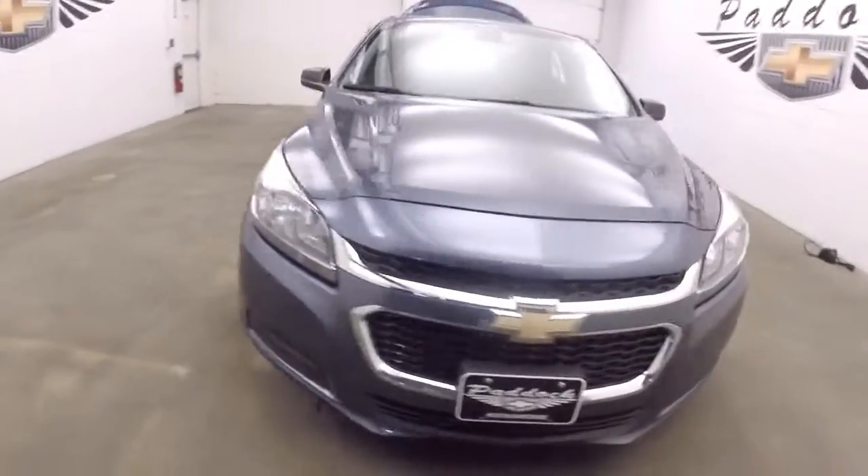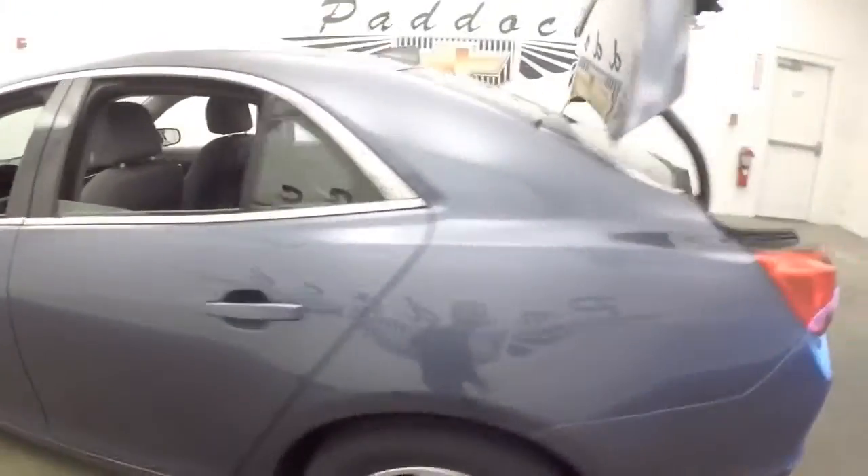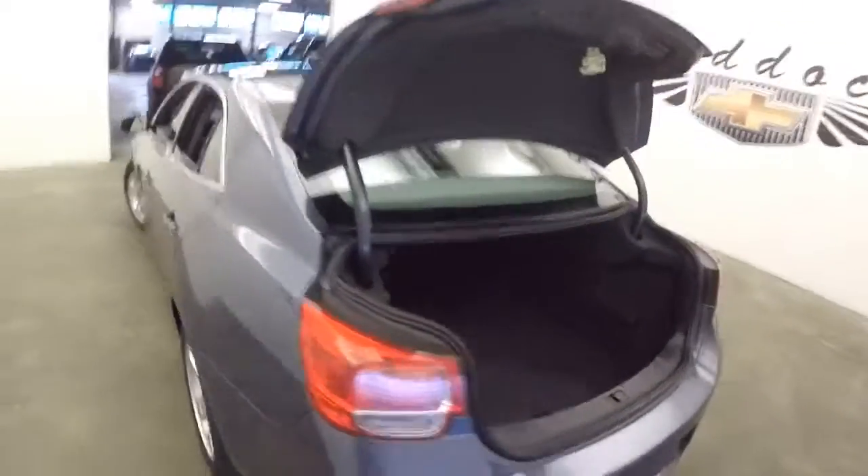Looking for a sedan? Here's a 2014 Chevrolet Malibu LS in Atlantis blue exterior paint. We're going to do a quick walk-around from the back of the vehicle, checking out the trunk space — looks good. We're going to work our way to the front of the vehicle.